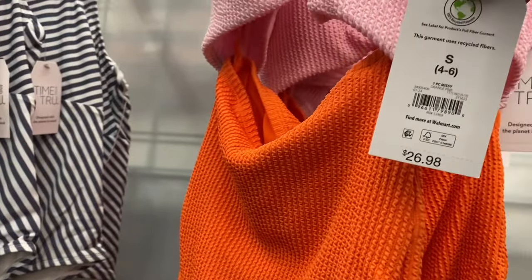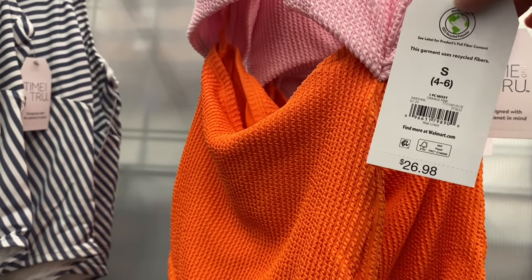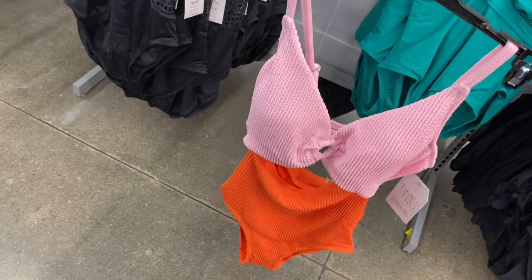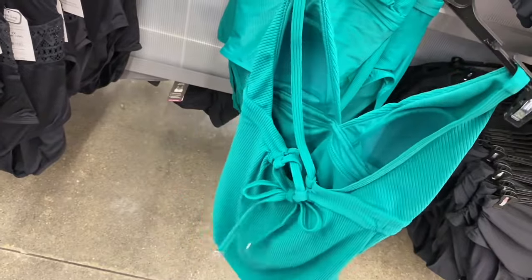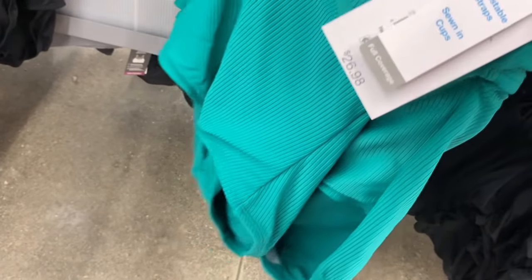They also have Time and True ones here, and they do come in plus sizes — I'm seeing 2X and 3X. Sizes run extra small through 3XL and then 0X through 4X or 5X. I love the cutout style — that's really cute. And they have this one with stripes for $26.98. Down below, there's a ribbed one by Time and True with those straps — also $26.98.